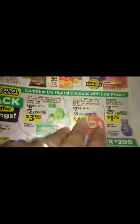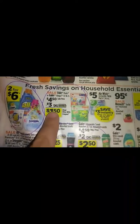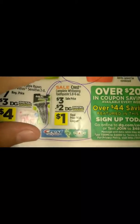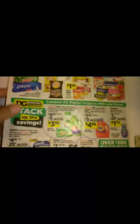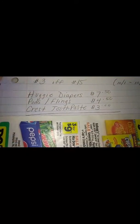If you see right here, there's a $3.00 digital coupon for the Tide Pods or Game Flings, bringing them down to $1.50. And then for the Crest toothpaste, they're on sale for $3.00 with a $2.00 digital, bringing it down to $1.00. And of course the Huggies is not in the ad, but there is a $2.00 digital for the Huggies diapers.